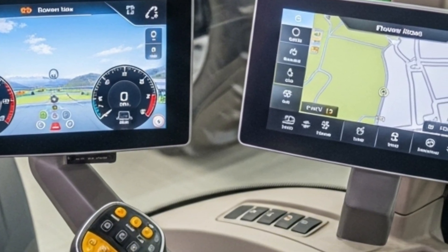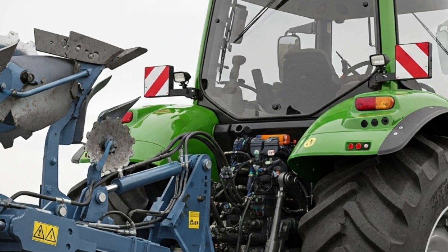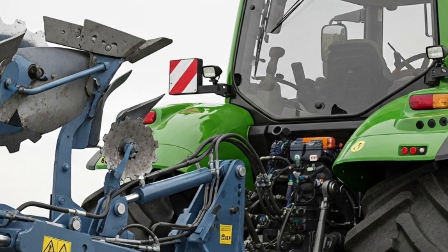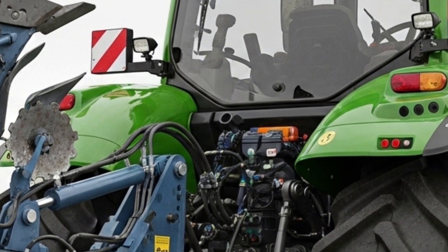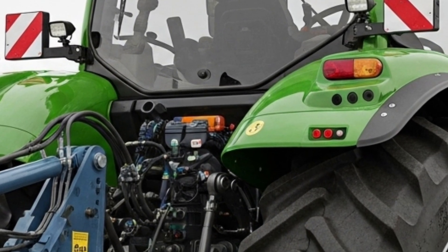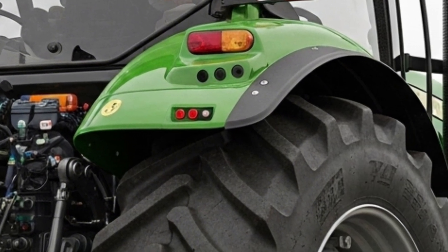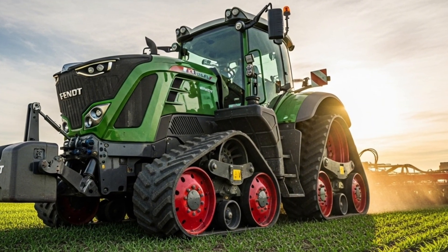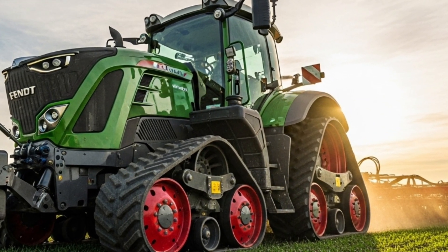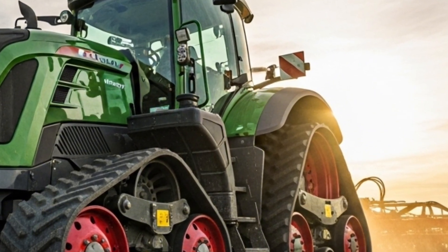In terms of technology, the Fendt 1167 Vario MT is equipped with precision farming tools that enhance productivity and accuracy. The tractor supports automatic guidance systems, variable rate application, and telematics integration to help farmers monitor performance and make data-driven decisions. The connectivity features allow real-time data sharing between machines and the farm management system, ensuring efficiency across operations.